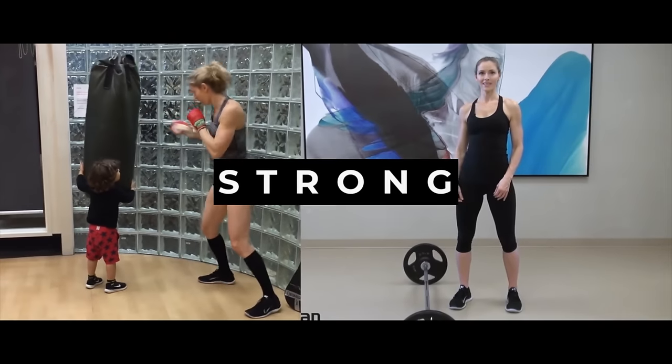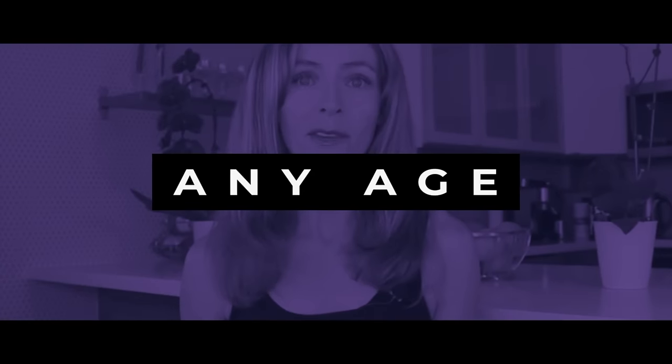Wondering if you're in a calorie deficit? I'm going to show you the signs to look for, and stick around until the end because I've got an important warning about the dangers of being in a calorie deficit for too long. Hi, it's Ivana helping you get fit, healthy, and strong at any age.